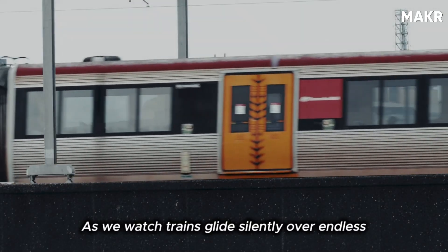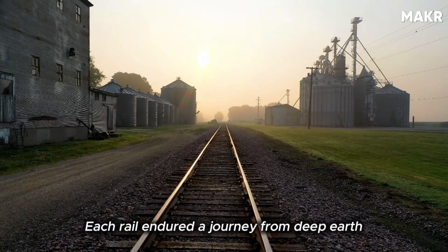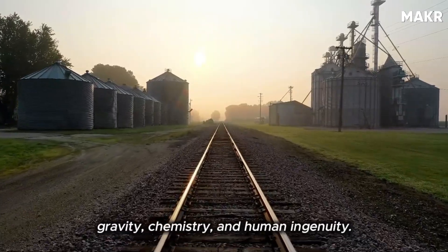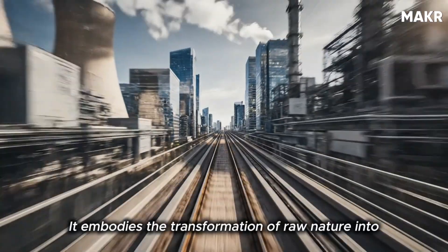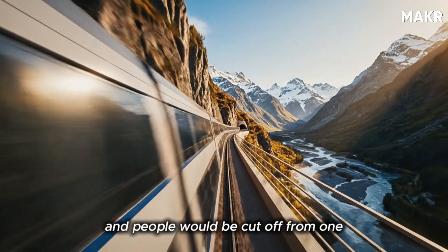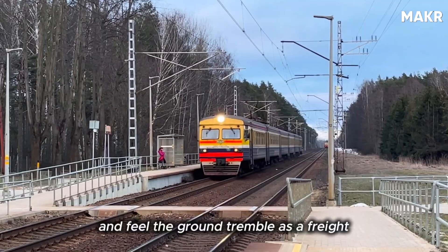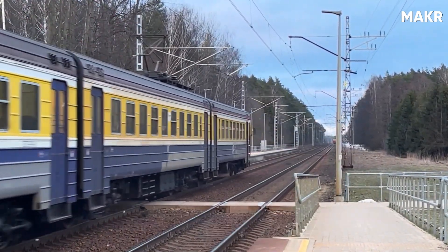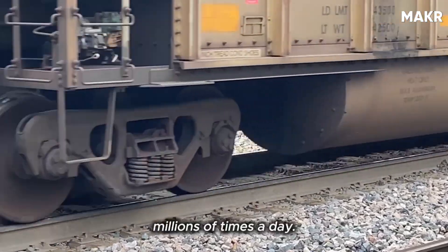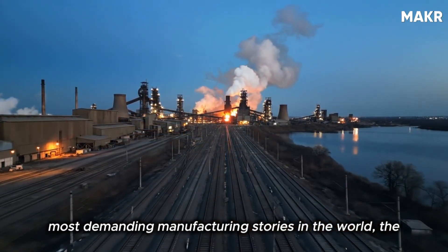As we watch trains glide silently over endless tracks, it's easy to forget the unseen craftsmanship beneath them. Each rail endured a journey from deep earth to glowing furnace to cooling bed, shaped by gravity, chemistry, and human ingenuity. It embodies the transformation of raw nature into civilization itself. Without it, cities would starve, factories would halt, and people would be cut off from one another. Next time you stand at a railway crossing and feel the ground tremble as a freight train passes, remember what's happening beneath those wheels. Every click of the track is the sound of precision-made steel doing its job flawlessly, millions of times a day. And behind that sound lies one of the most demanding manufacturing stories in the world: the making of the rail.